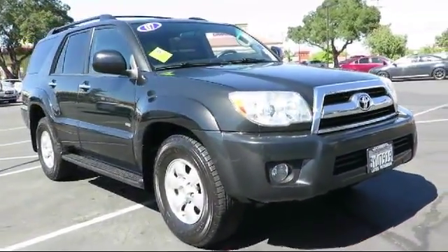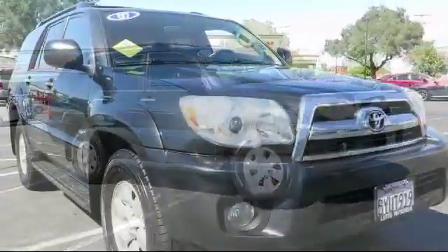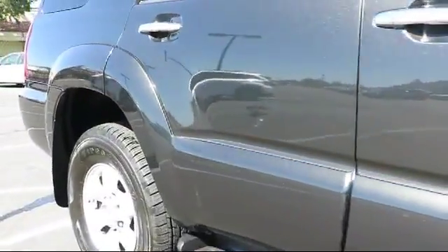This vehicle comes equipped with stability control, climate control, cruise control, power windows, anti-lock braking, power door locks, rear defroster, and much more.